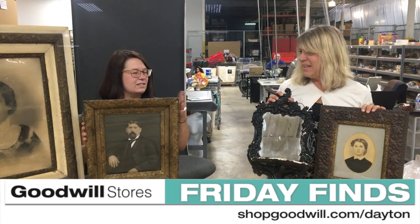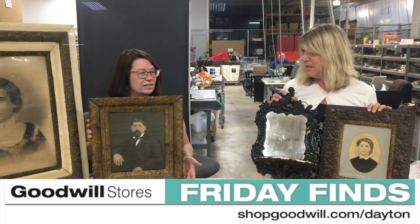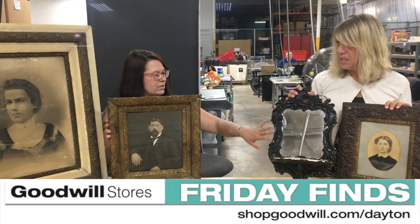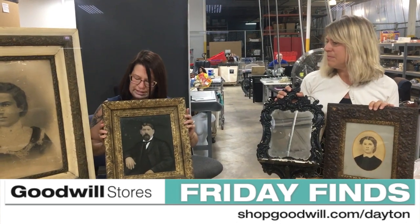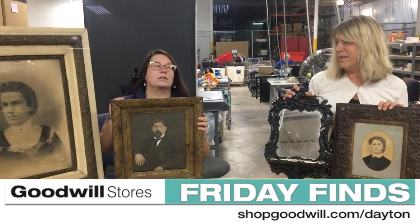I love these. These are probably 1850s to 1870s and they're called Gesso Frames. This is a rococo style on this one. That one has oak leaves on it. This is more of a fleur galette. And that one is just really ornate.